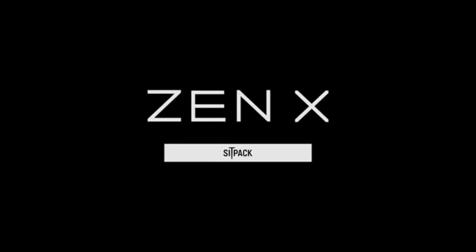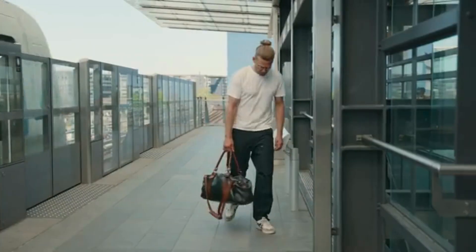Ready to upgrade your sitting experience? Get the ZenX Carbon Foldable Seat today and enjoy posture-perfect comfort everywhere.